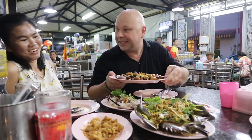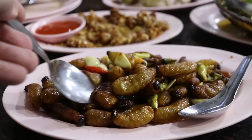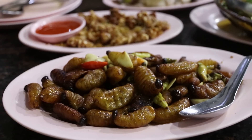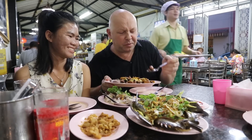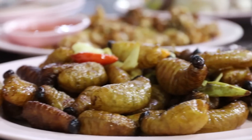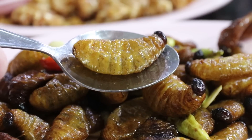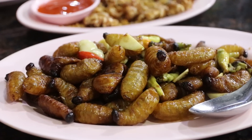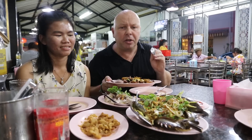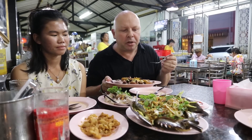Sago worms first? No? I had these here once before and they were probably the best sago worms I've ever had. They look good. Yum — they're like a bubble of air. A tasty bubble of air. They're a little bit salty, garlic flavor in them, very crunchy heads but the body's like a little bubble. I do like these. I think this restaurant possibly serves about the best sago worms in Thailand.